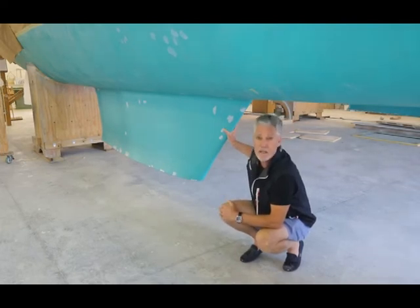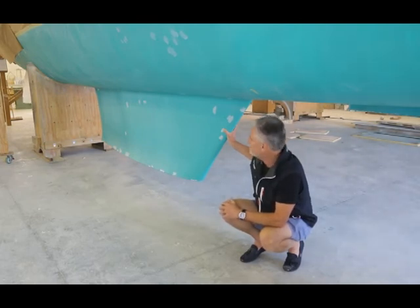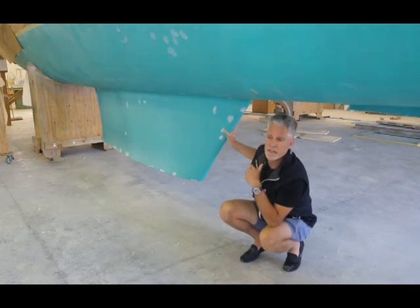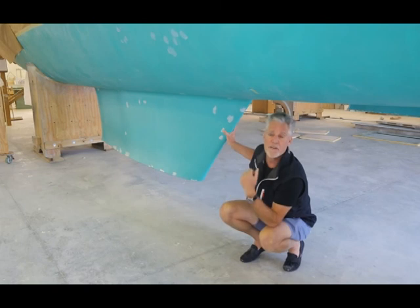Our feeling here at Balance is that if an individual would like a performance mini-keel, we're happy to do them, and a lot of our customers are making that choice. The more race-oriented, performance-oriented people are continuing to want the dual dagger-boarded configuration. There's no right or wrong choice — all advantages come with disadvantages. One other advantage of the keeled boat is that we have more room inside because the trunk goes up through the side of the boat, giving you a little bit more cabinetry space amidships on both sides as a result of not having the dagger board trunk.